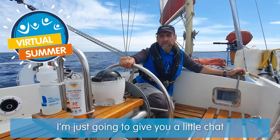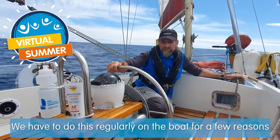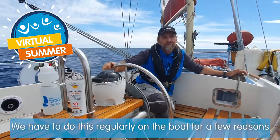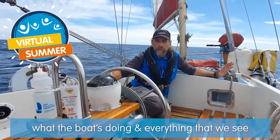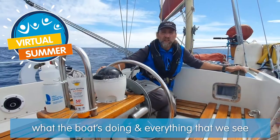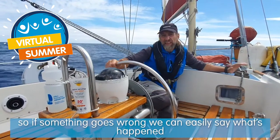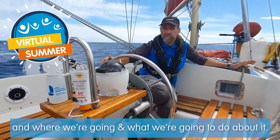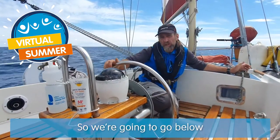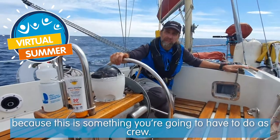Hi there, Skipper Andy here. I'm going to give you a little chat about what we do when we take a log. We have to do this regularly on the boat for a few reasons - partially to record our position and what the boat's doing, anything that we see, what's going on, and also for safety so that if something goes wrong we can say what's happened and where we're going and what we're doing about it. We're going down below to look at the things we need, because this is something you'll have to do as crew.